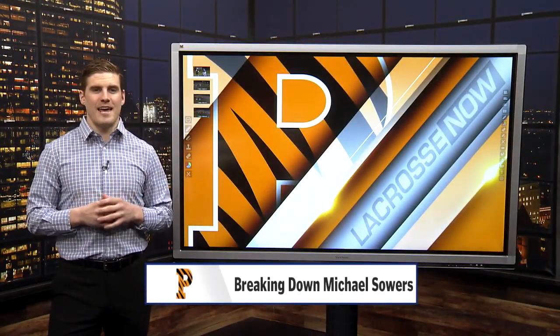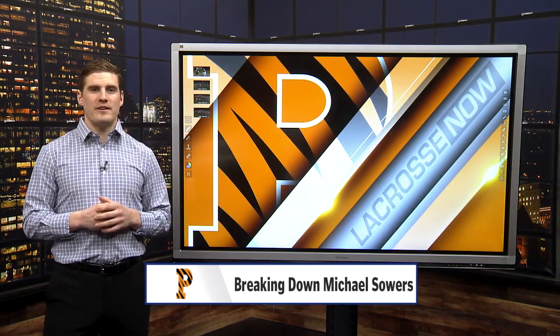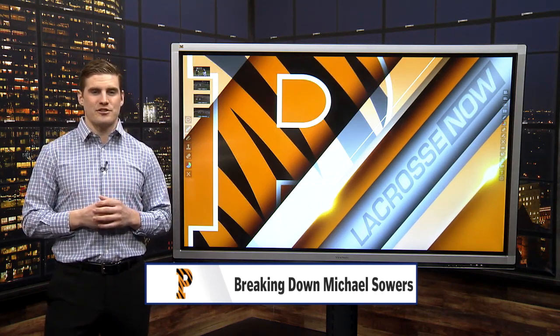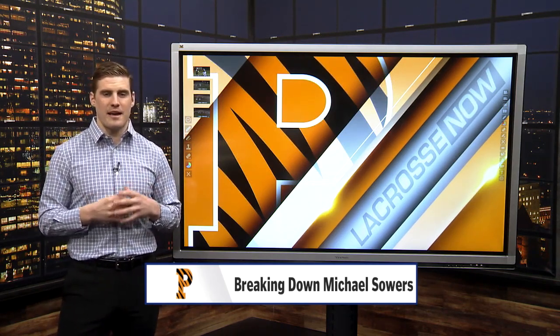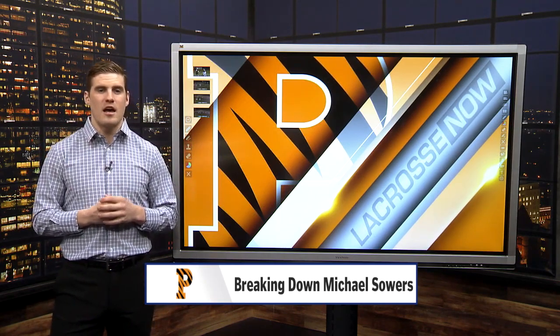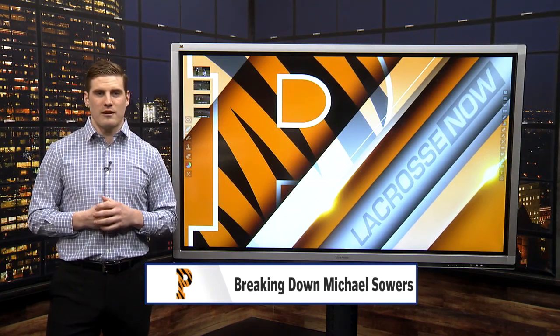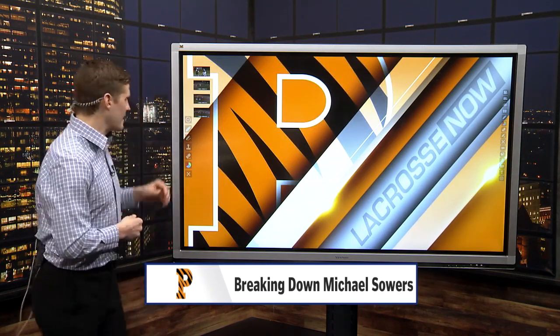Michael Sowers has proven to be a dynamic force for the Princeton Tigers during his entire tenure there, proving his incredible ability as a dodger and showing athletic ability every single play. He has really developed as a feeder in his time at Princeton. Let's take a closer look at what we can expect to see from Sowers in the 2020 spring season.